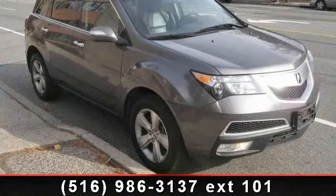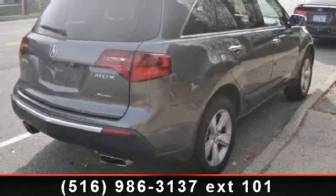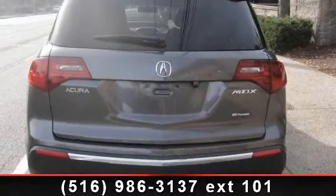Daytime running lights, power passenger seat, power windows, variable speed intermittent wipers, and multi-zone AC. Let us put you in the driver's seat today — call or click to contact our dealership.